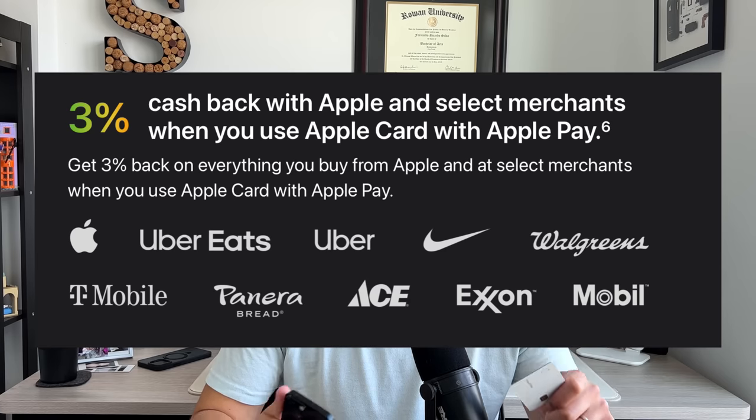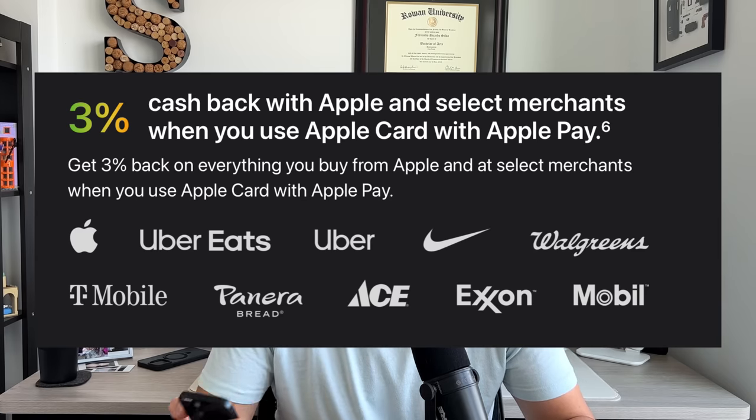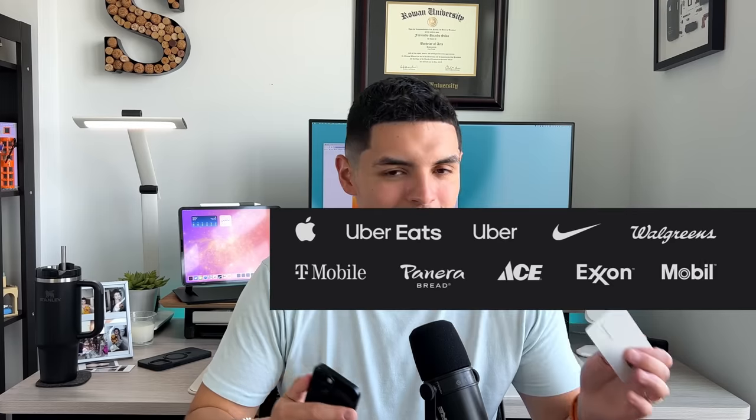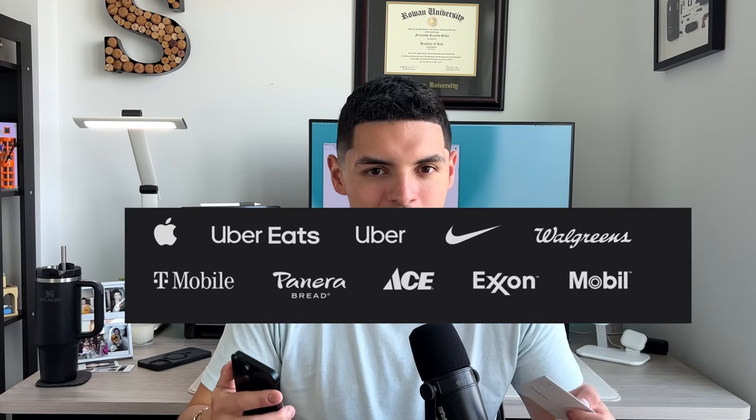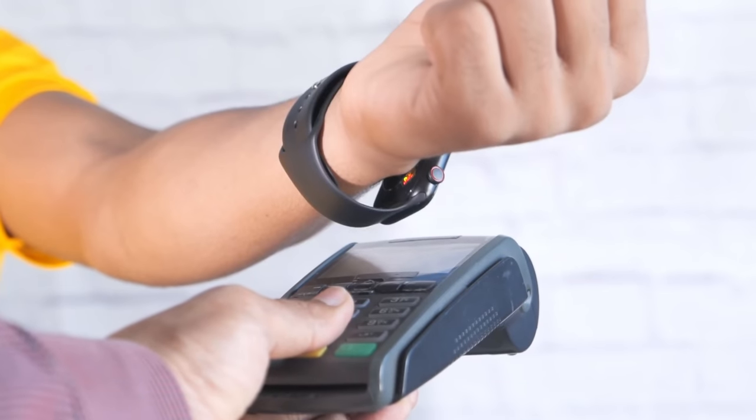You get 3% cash back on everything Apple-related — all hardware at an Apple Store, services like Apple One, iCloud, Apple Arcade, and in-app purchases from the App Store. So if you buy $2.99 worth of in-app items in a game, you still get 3% cash back on that purchase. Anything Apple-related falls into that 3% category.